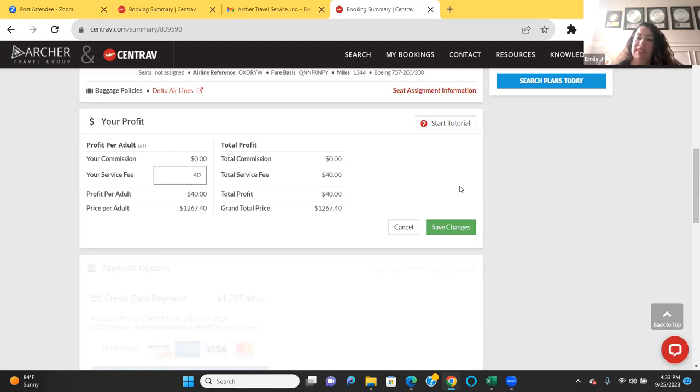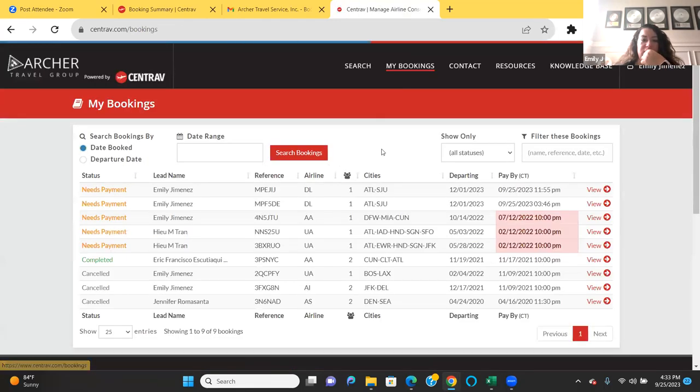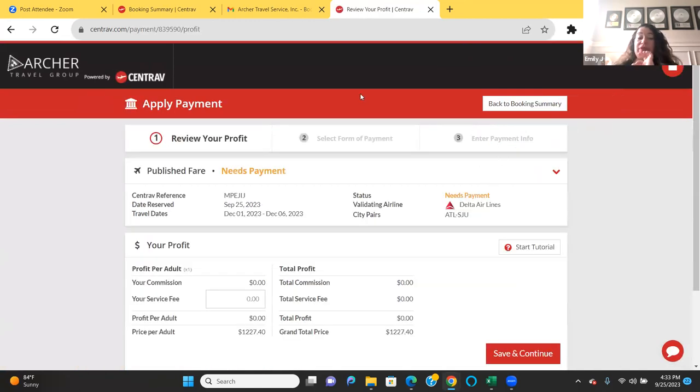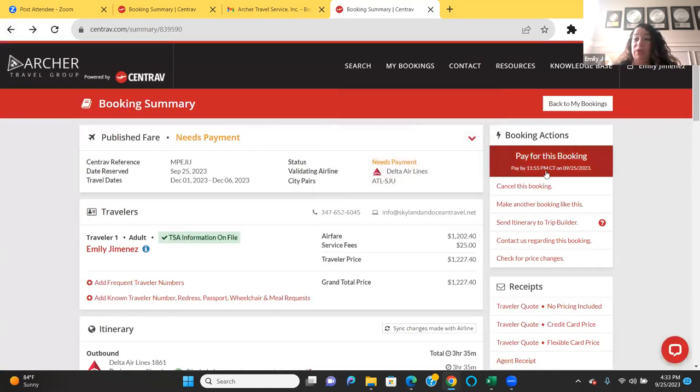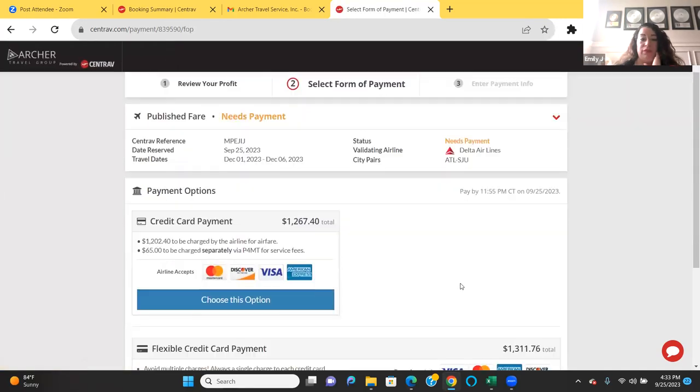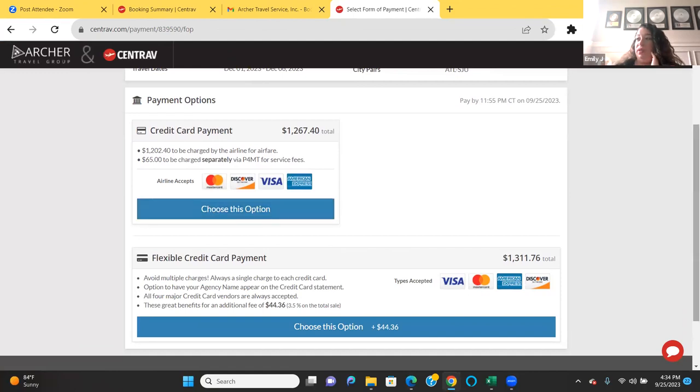Jen asks about processing payment once a booking is reserved. Go to 'my bookings,' find the booking that needs payment, click view, then 'pay for this booking.' Remember they only give you a certain amount of time — this one has a deadline of 11:55 Central Standard Time. Enter your service fee — let's put $40 — save and continue, choose the payment option, and then you can pay right here.